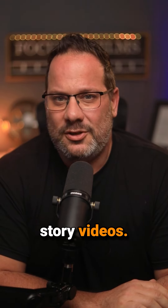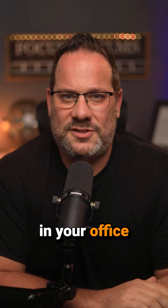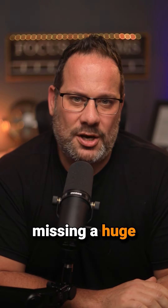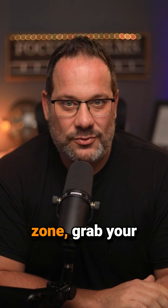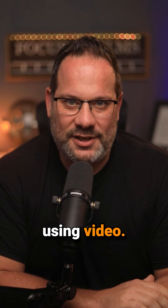So if you're not making videos for your company — whether it's professionally produced brand story videos or just behind the scenes in your office with your phone — you're missing a huge opportunity to connect with potential customers. So get out of your comfort zone, grab your phone and start using video. The most powerful business tool in the world.